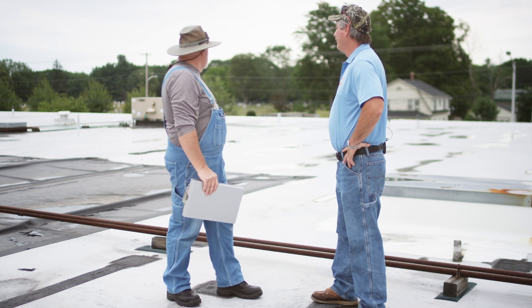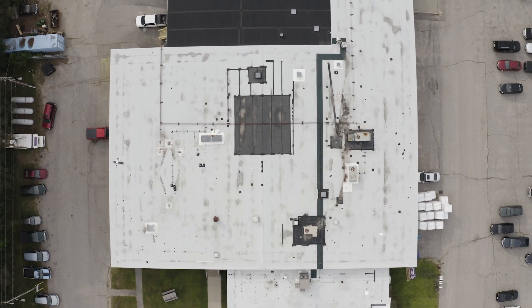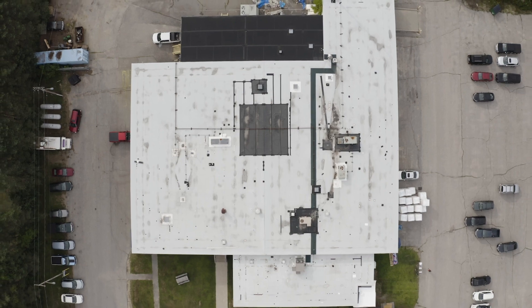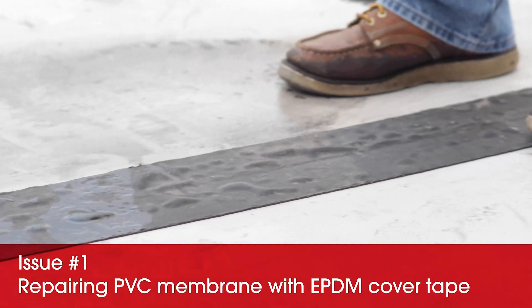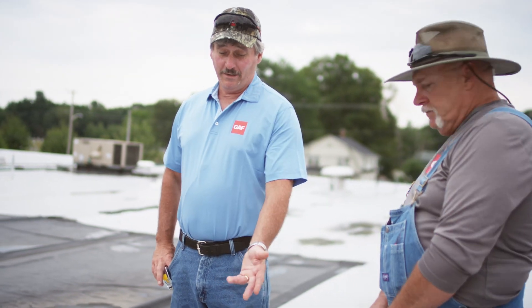Just by looking here, do you think this can be repaired? We probably need to take a walk and see what's going on. So looking at what we've got here - we've got a PVC membrane, and it looks like they came in and did repairs with EPDM cover tape. This is 20-year-old PVC too.